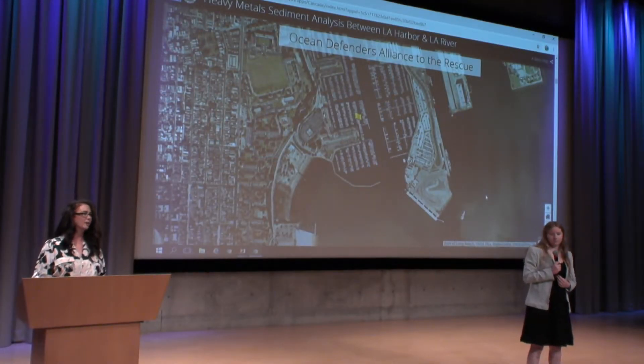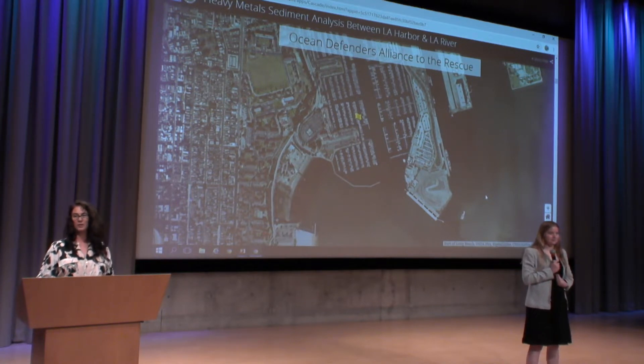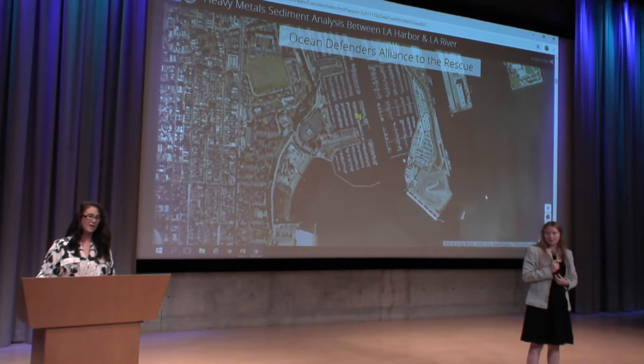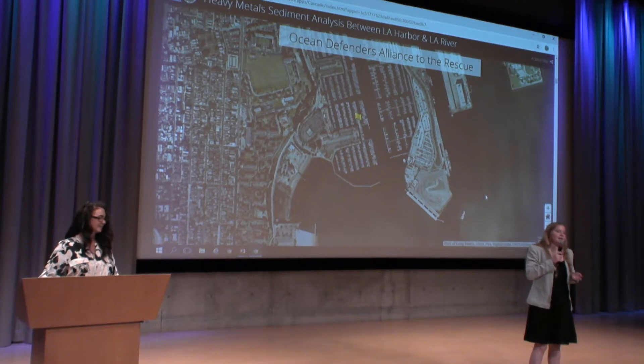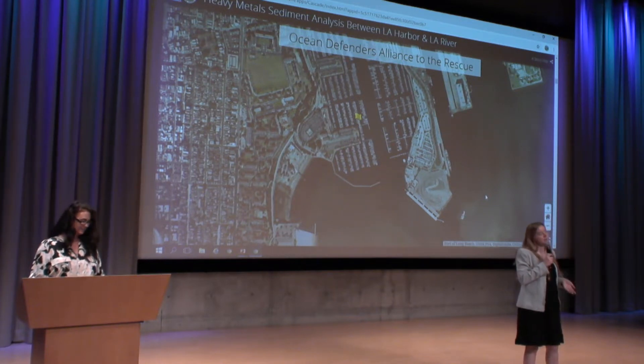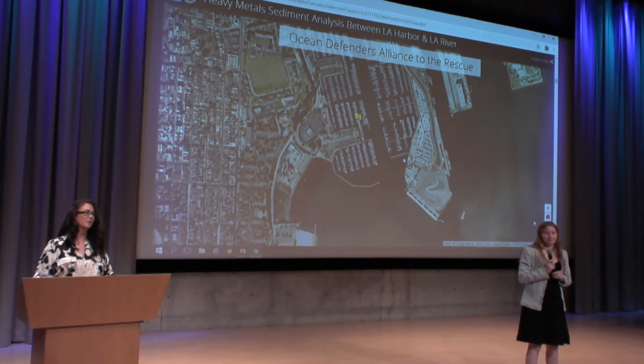Everything was great until a week before the project, I got a phone call saying their contracts department didn't have the contracts ready and we couldn't go out on the charter when we needed to. I told the students we were going to need another boat, and I suggested we contact the Ocean Defenders Alliance, who we've worked with in the past, to see if we could use their boat.